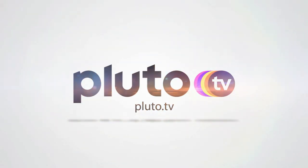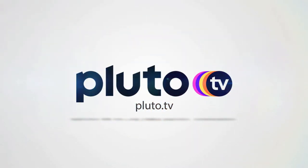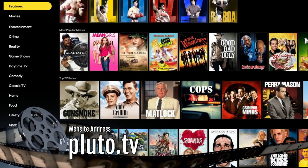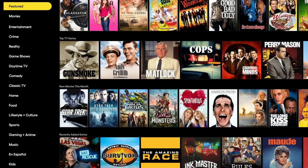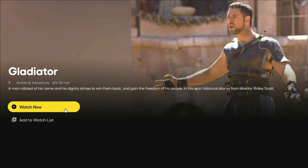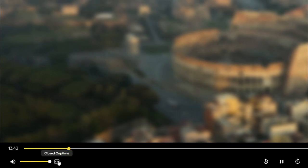Pluto TV is an excellent site to start with. You can find some great titles such as the Rocky franchise, Gladiator, Saw, Scream, Jackass and more. Select any movie to start watching and even go full screen for the full experience and turn on closed captions if you prefer.